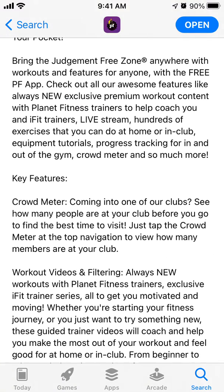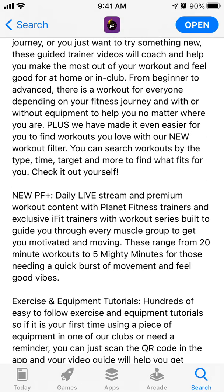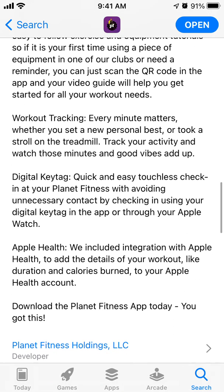There's a crowd meter so you can see how many people are at your club before you go. There are workout videos, and then there is a Planet Fitness Plus subscription with daily live streams and premium workout content. There are exercise and equipment tutorials, workout tracking, you can connect Apple Health, and there's quick and easy touchless check-in at your Planet Fitness.